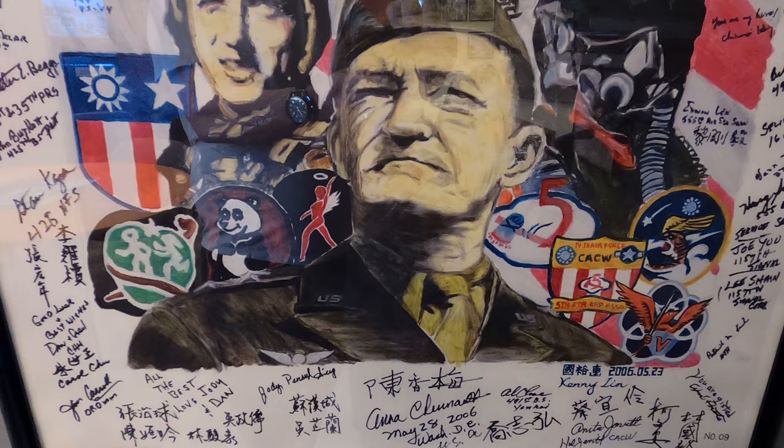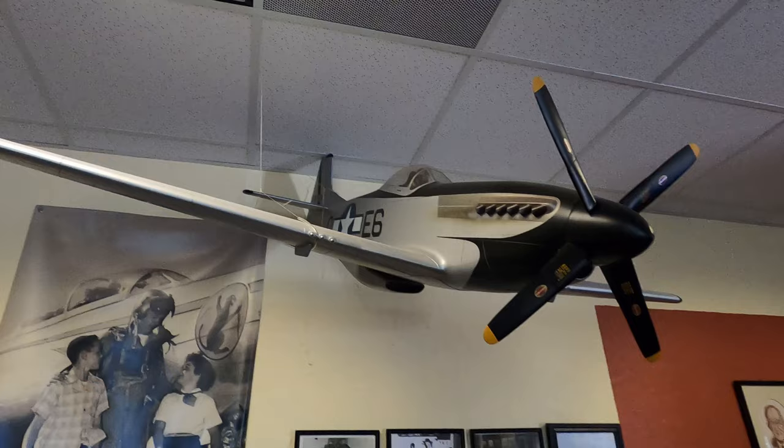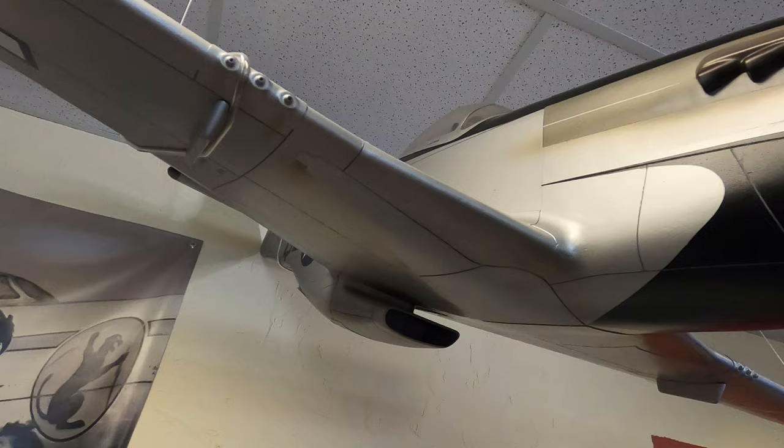There's a really nice model here. Someone actually offered to buy it — asked how much it was — but it's not for sale.